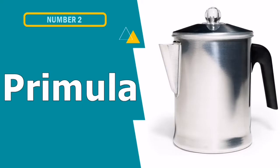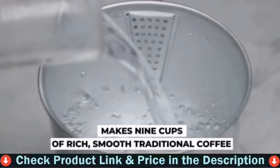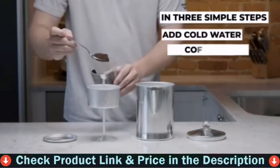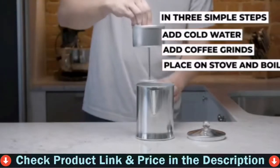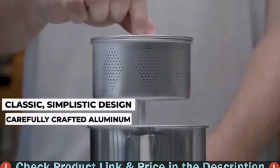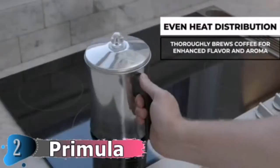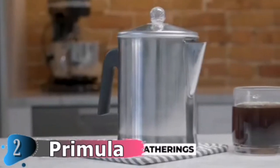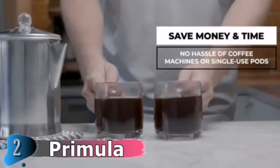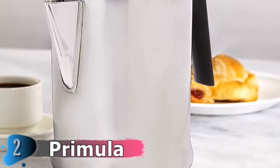Number two in this best camping percolator list is the Primula Camping Coffee Percolator. This model comes with an aluminum cool touch handle that connects seamlessly with the black color at the top. It also includes a dual stovetop burner that allows Primula's camping coffee pot to simmer on low or high heat. The two selector valves control how quickly you want the water level in the lower chamber to rise. Made to provide thorough and even heat distribution for enhanced flavor and aroma, this durable percolator will last for years to come. There's no need to worry about your stovetop — this handy kitchen tool works on all-electric, ceramic, or gas stoves from propane varieties to open fires.